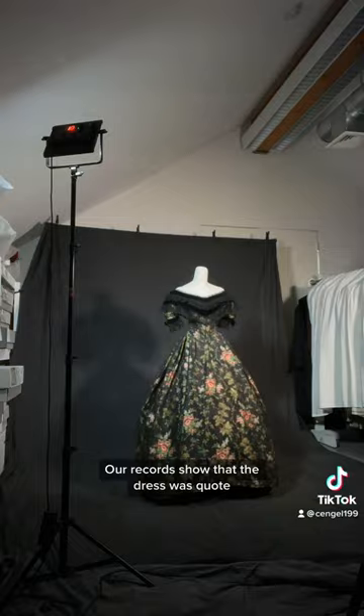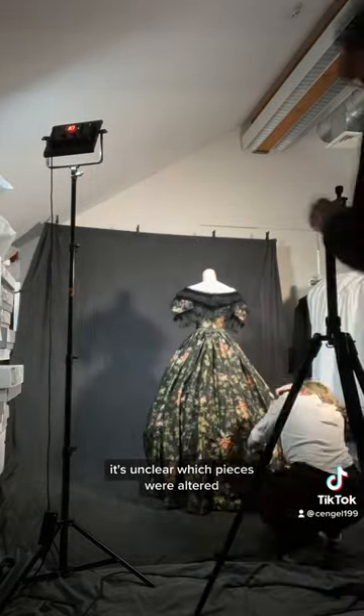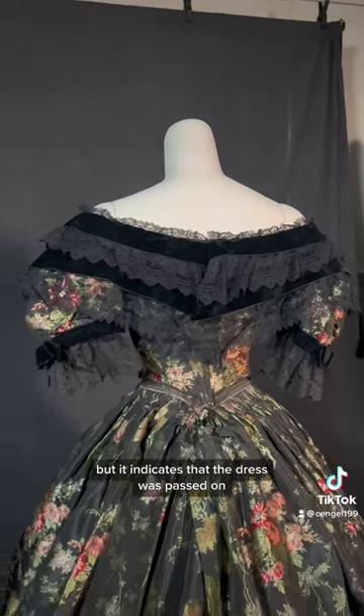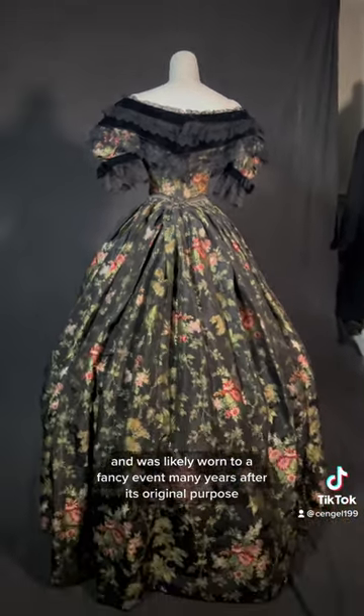Our records show that the dress was, quote, altered as a costume. However, at this time it's unclear which pieces were altered, but it indicates that the dress was passed on through generations of family members and was likely worn to a fancy event many years after its original purpose.